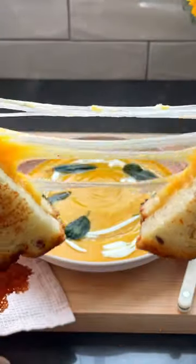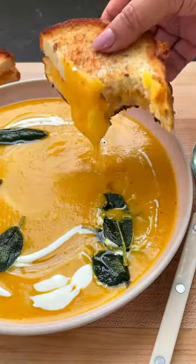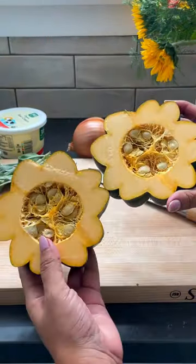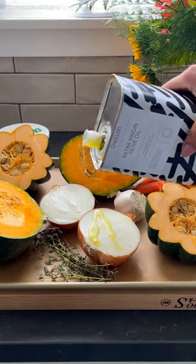My favorite cozy fall meal looks like this: squash soup and a grilled cheese. Grab your squashes — I like to use kabocha and acorn squash, but use a combo of what you like. This soup is made on a sheet pan, which makes it super hands-off and easy.